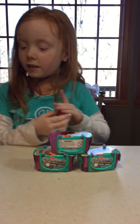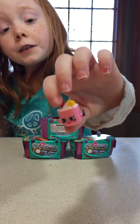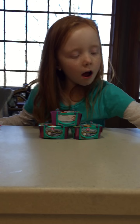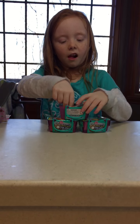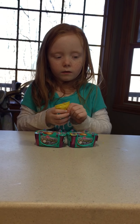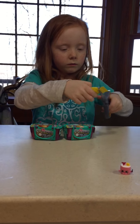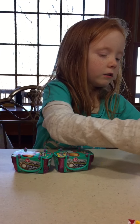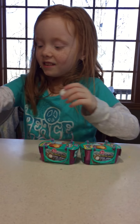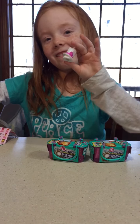This is Susie's Sushi and it is a common. This is Tony Topper and it is a rare.